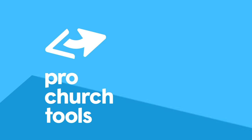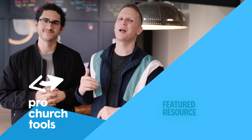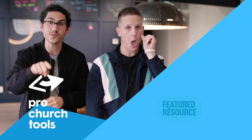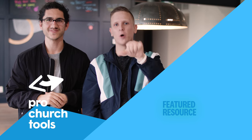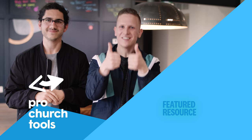That'll do it for this episode of Pro Church Tools. We'll see you next time. Are we heretics? Maybe. But that shouldn't stop you from subscribing. And if you think we're heretics, like this video.